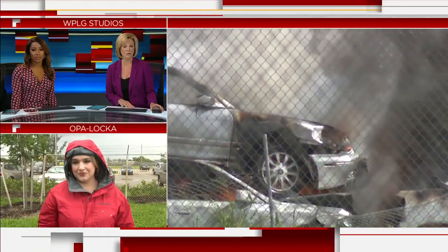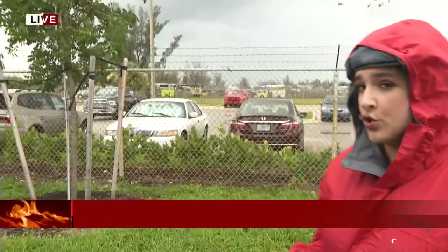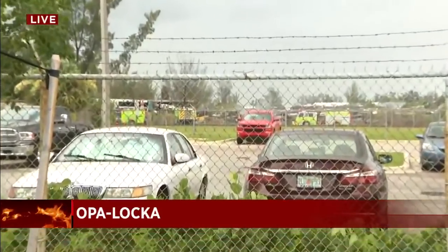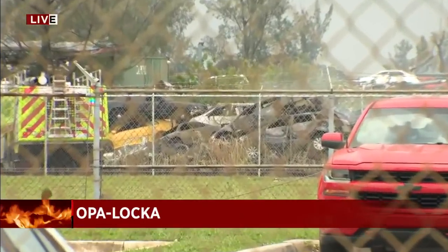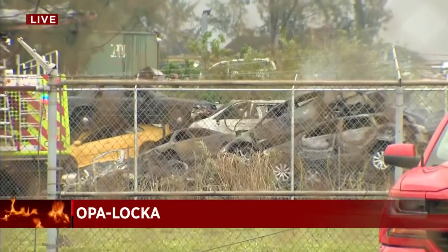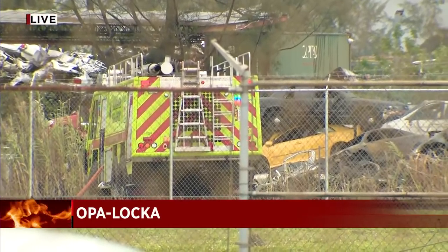Crews are still trying to get this thing under control. Well, it looks like they've gotten down to it. I'm going to step out of the way and show you Miami-Dade Fire Rescue still on scene. They've been here since 9:30 this morning. All you can see, besides the crews on scene, is that hazy smoke rising from those charred vehicles at this junkyard.